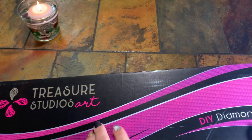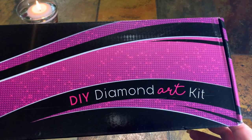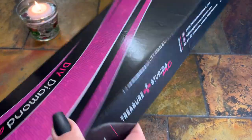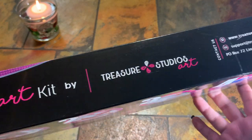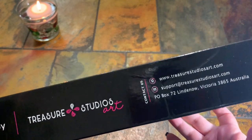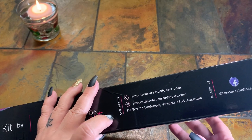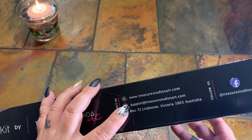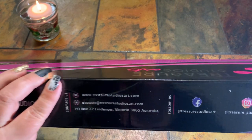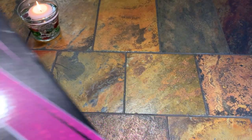We've got a good-sized box here — it's black and pink and silver. I like the colors. It says Treasure Art Studio with a silver and pink design going across. DIY diamond art kit is right there on the side. It says diamond art kit by Treasure Studios Art and it does have their social media information and contact information right there.